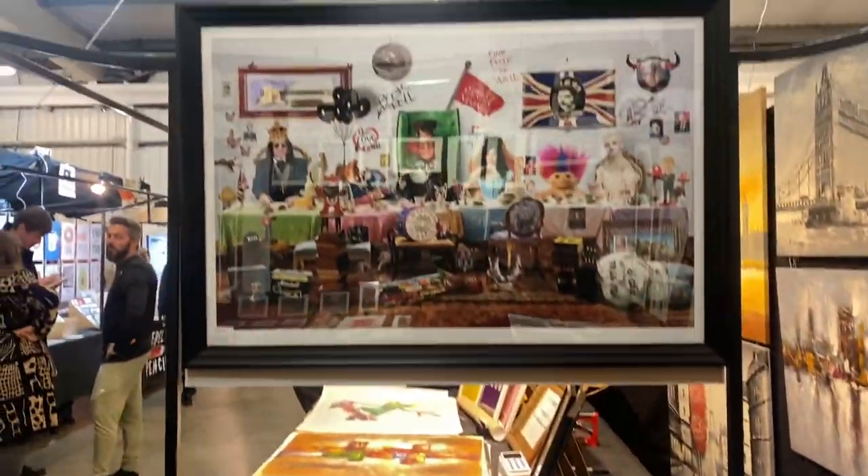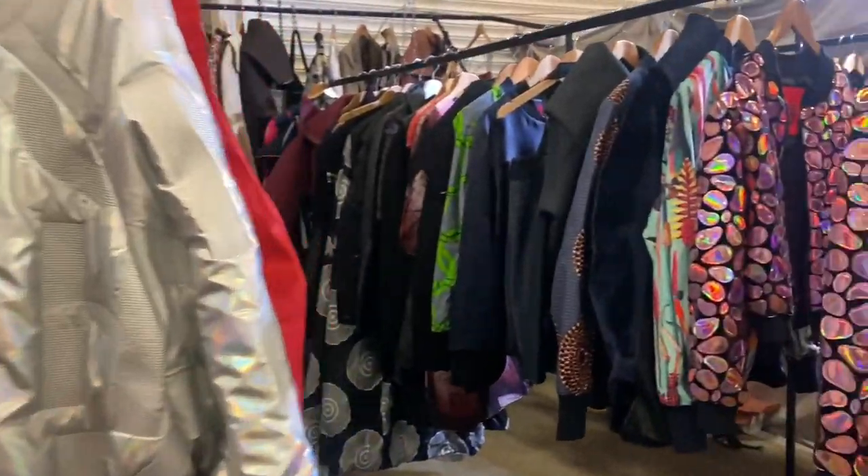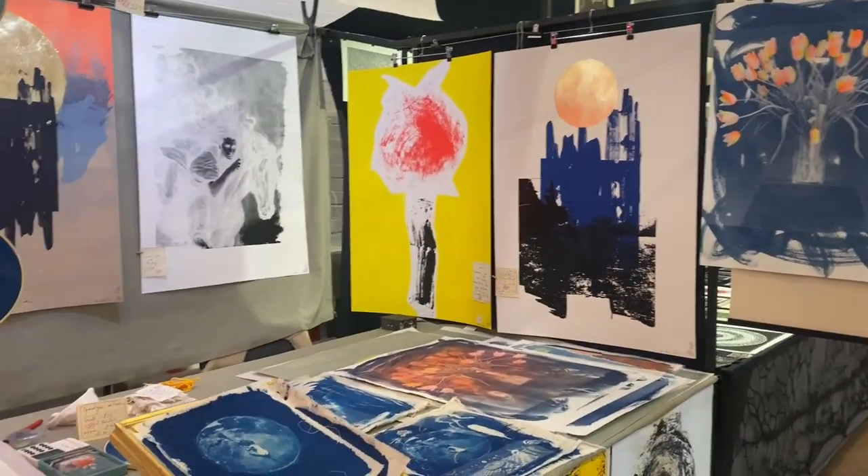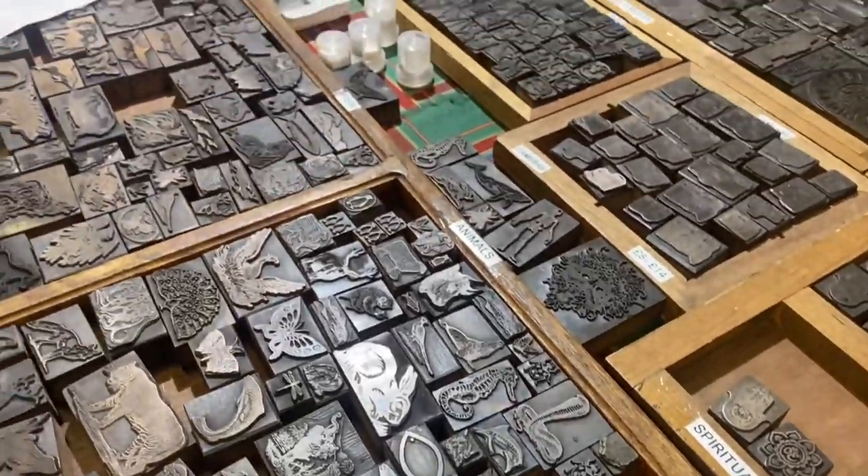Musical instruments, interesting portraits, funky clothes, heart-touching soulful paintings, cool stamps, classic collection of records — and the list goes on and on.